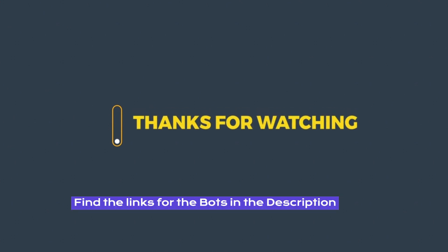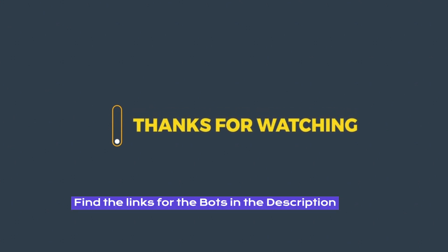You can find the links for the Telegram bots in the description. If you like this video, please hit the like button and subscribe for more videos.